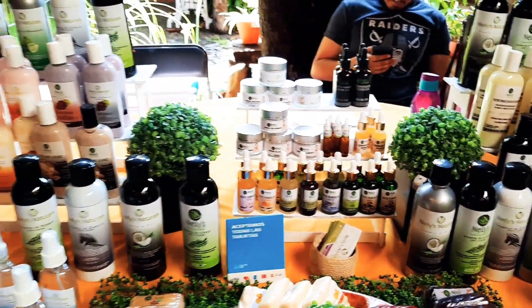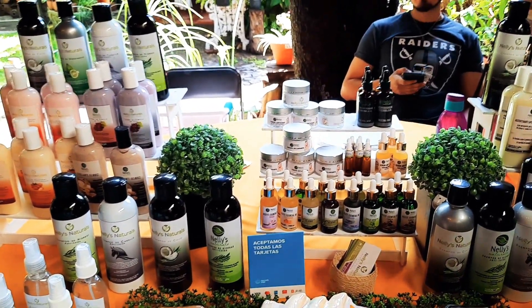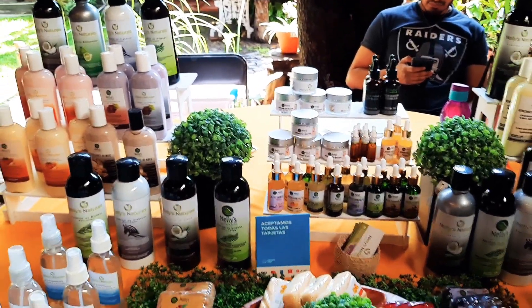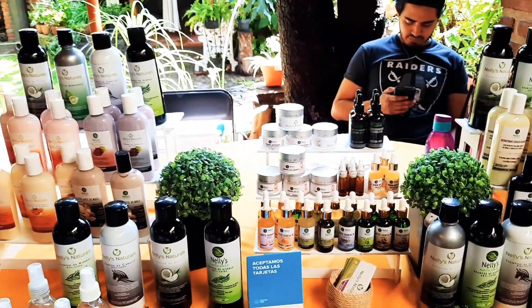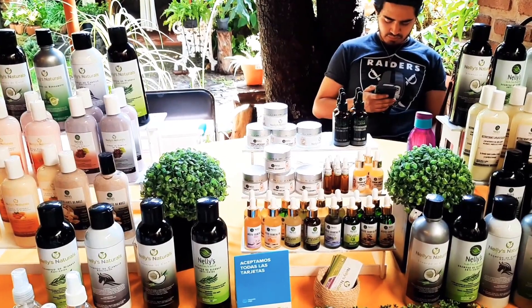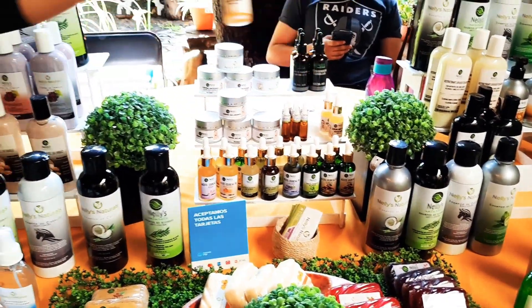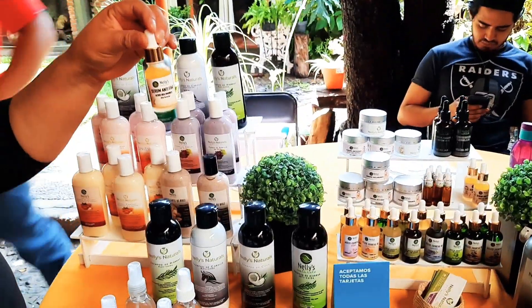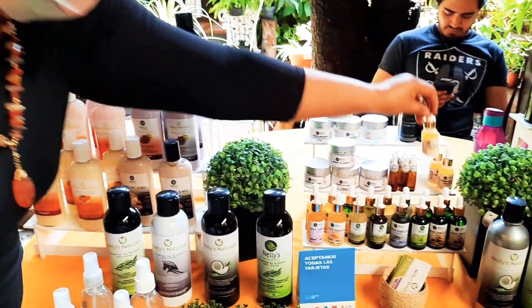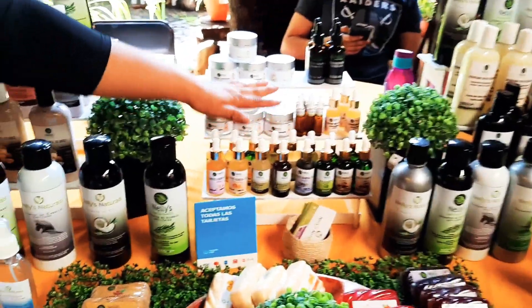Las cremas aclarantes son para quitar manchas, paño, melaza. En una semana llevas tu piel más alisada y más limpia. Y aquí tenemos la crema antiedad, enriquecida con ácido hialurónico, colágeno, elastina, vitamina E. Tenemos también nuestro serum de ácido hialurónico que contiene células madres, vitamina E y colágeno — lo vendo como contorno ojos y contorno boca.